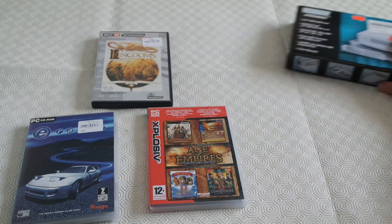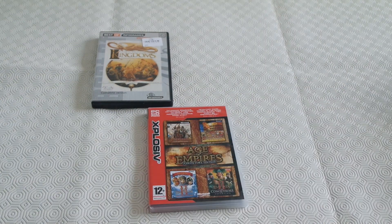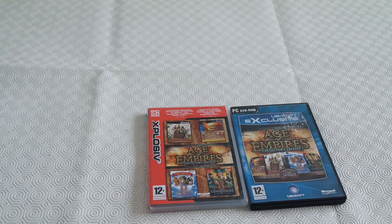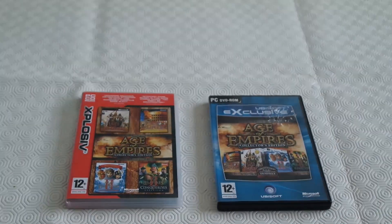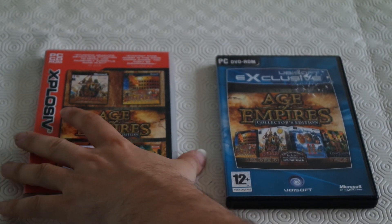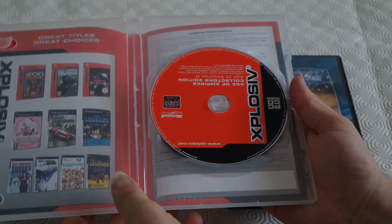Let's start off with the Age of Empires collection. It's quite common to see but usually the disc has been stolen, but today I've finally got lucky. The one on the right is one I picked up a while back with the disc missing for 25p — I was thinking maybe I'd find the disc on eBay.